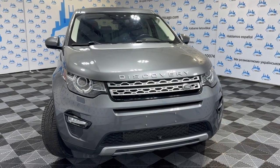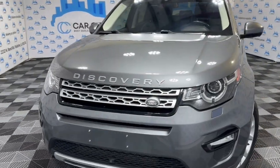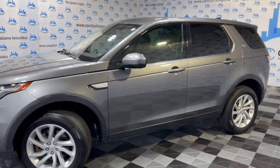Hey everybody, welcome to Car City Inc. Here's another new arrival at our dealership. This is a 2017 Land Rover Discovery HSE Sport with a premium and sport package.